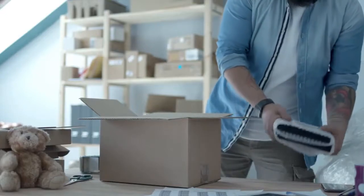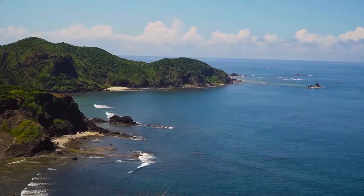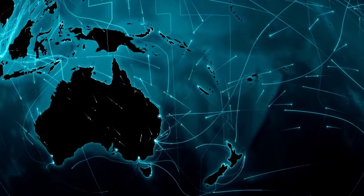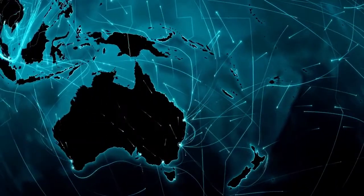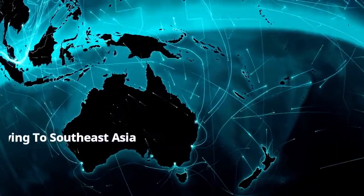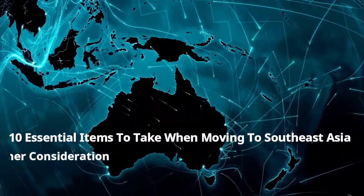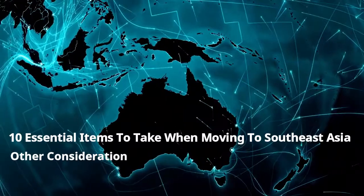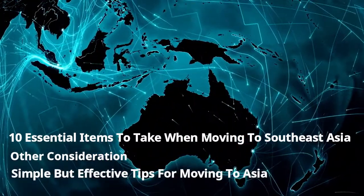Today we're looking at 10 items — what to take when moving to Thailand, Philippines, Laos, Vietnam, and any other Southeast Asian country. We're going to be looking at this very question by covering 10 essential items to take when moving to Southeast Asia, other considerations, and finally some simple but effective tips on moving to Asia.